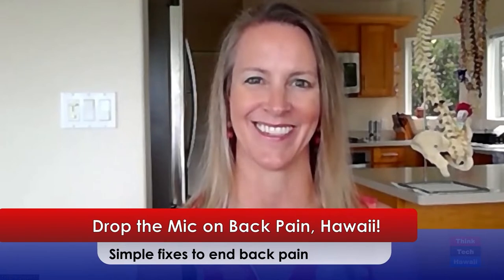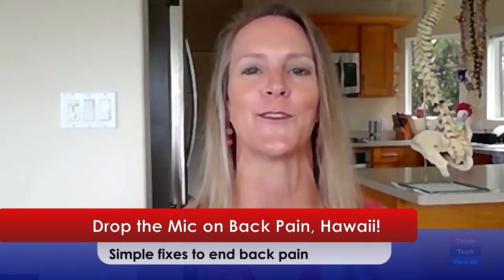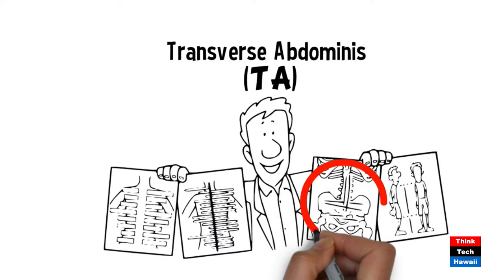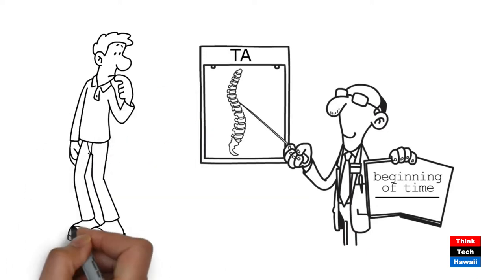Today, I'm going to drop the mic on back pain. I, your virtual physical therapist, will be giving you the evidence-based solution you've been looking for to end back pain for good. Let's go straight to video number one. Let me introduce you to your secret weapon to end lower back pain and get a flatter stomach. Your transverse abdominis, or TA as I call it, is your deepest abdominal muscle. It's been around since the beginning of time, just waiting for you to call on it to help support your back.